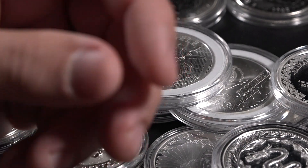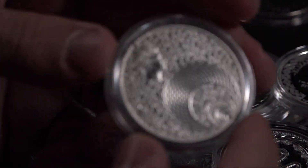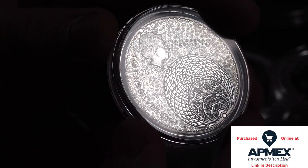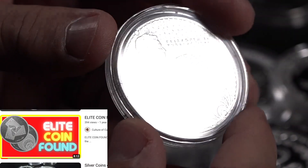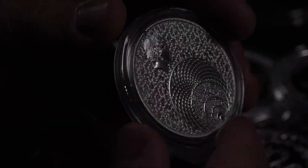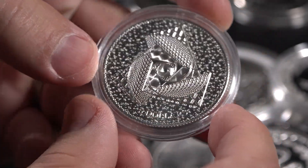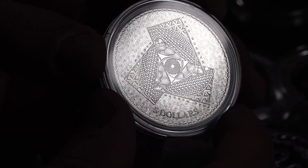Our last coin is from Tokelau through the Pressburg Mint. This is called the Magnum Opus, or Great Work. It has to do with the golden ratio of divine proportions, the Fibonacci Sequence, and things like that. Really, really cool coin.